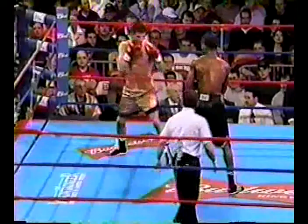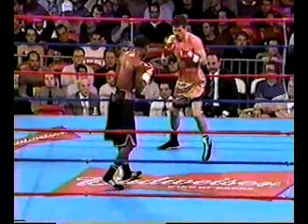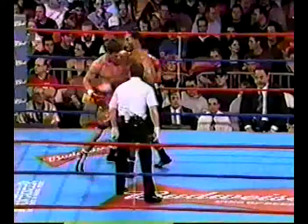Muller lunging at him and he made him pay in a big way at the end of round two. Although the bell cannot save a fighter at all, it came at a good time for Muller in the second.